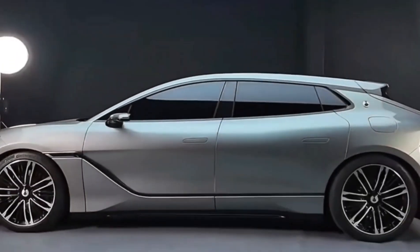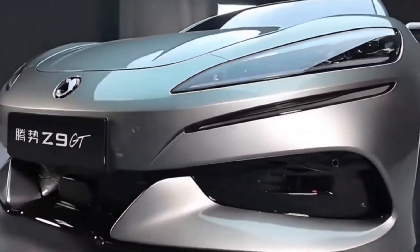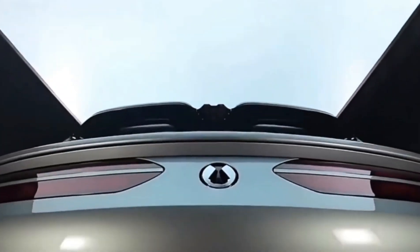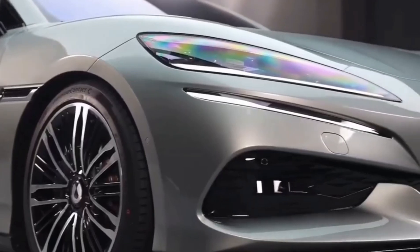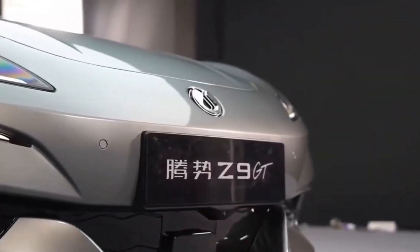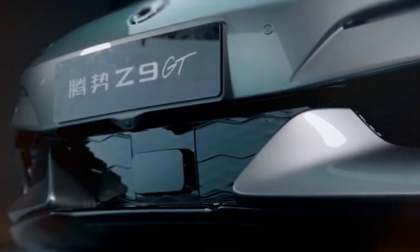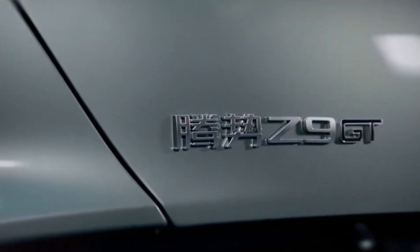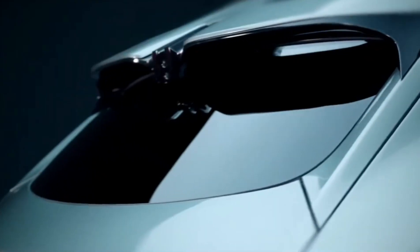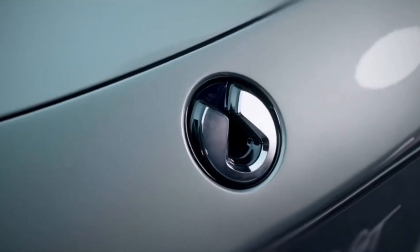Beneath its sculpted frame, the Z9 GT harbors a powerhouse. This isn't merely about good looks — it's about groundbreaking power that sets new benchmarks in the electric vehicle domain. The Z9 GT integrates not one, not two, but three robust electric motors, channeling a combined might of 710kW. The front motor alone delivers 230kW, while each of the rear motors contributes an impressive 240kW, equipping the Z9 GT with a symphony of power in every acceleration and maneuver.